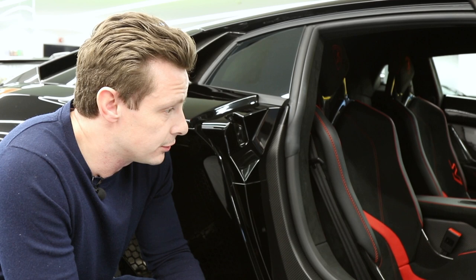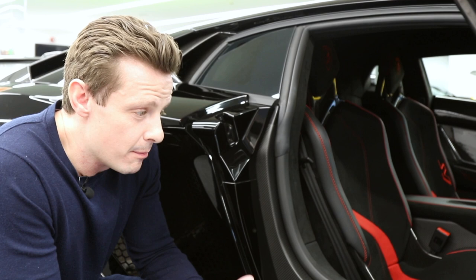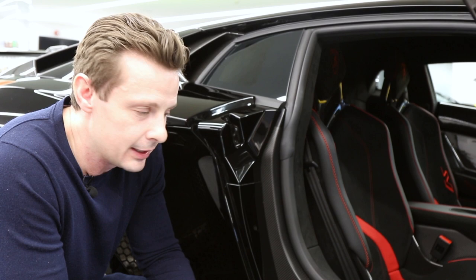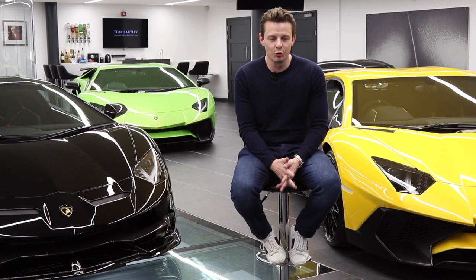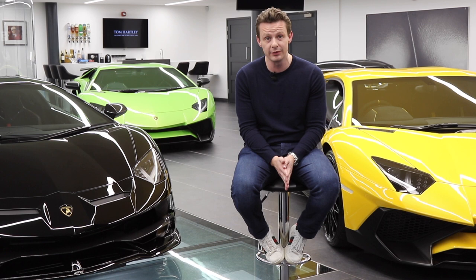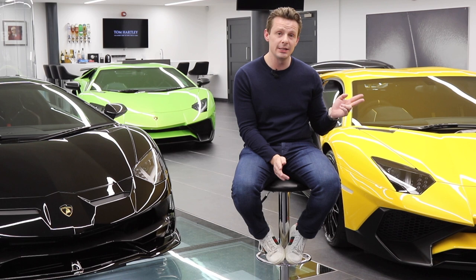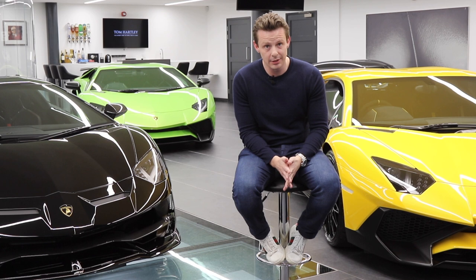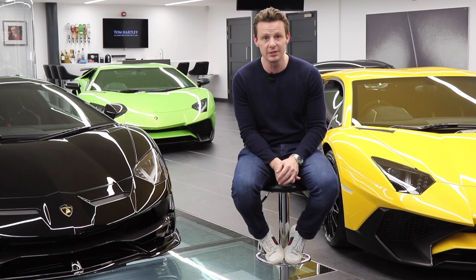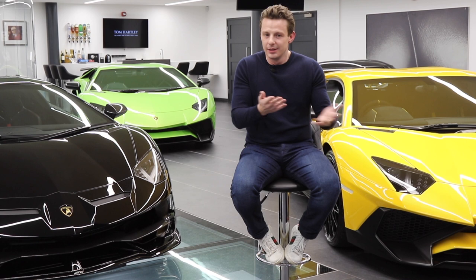Now let's talk about the most important topic of this video: price. Everything comes down to price and for those looking to buy an Aventador, whether it be an SV or an SVJ, price has to play a big factor. The two SVs are both 2016 cars on less than 2,000 miles — one is on just 500 miles — with full Lamborghini service history. These cars are the best on the market and they're both priced at £270,000. Sport seats or comfort seats, gloss carbon or matte carbon — you have a choice between whichever you want.